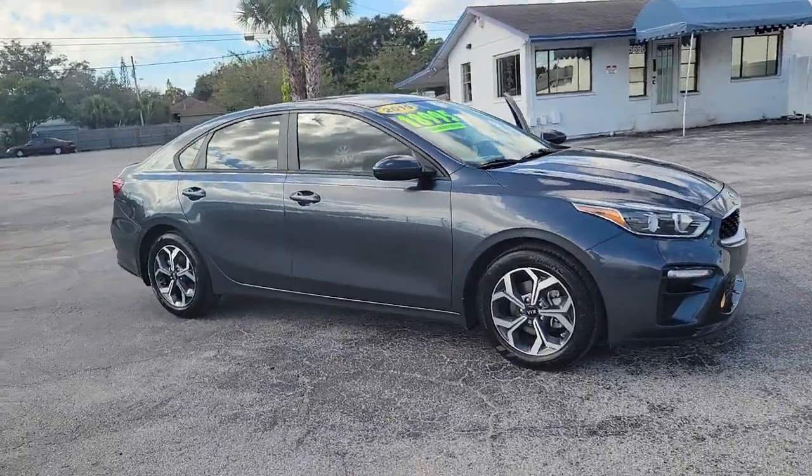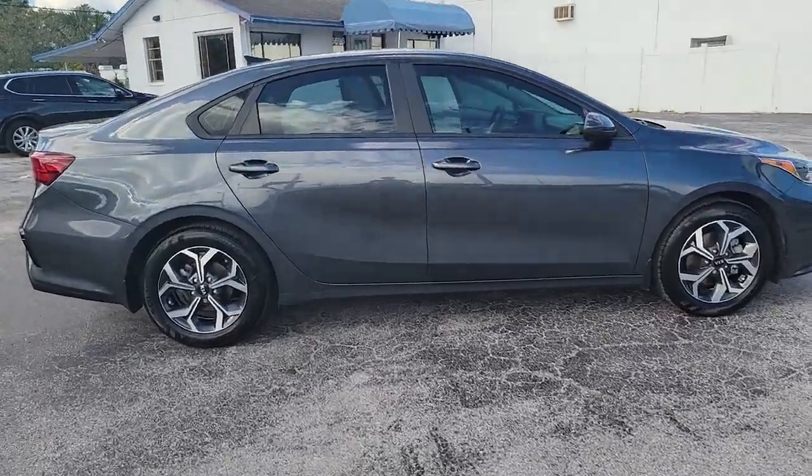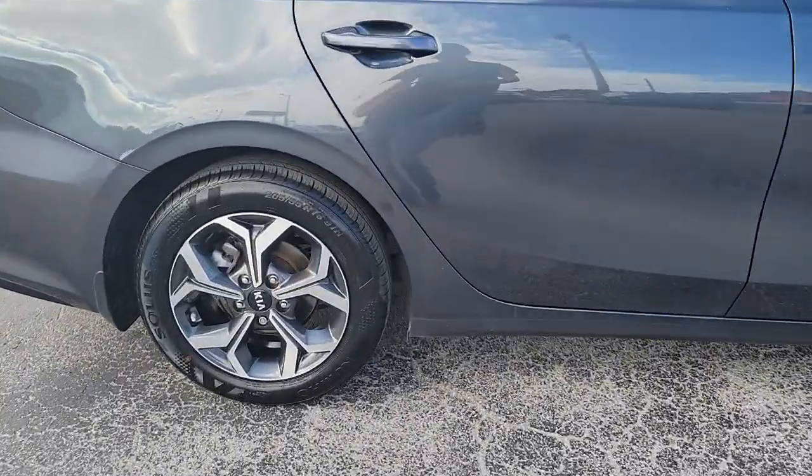Get into the 2019 Kia Forte. With less than 50,000 miles on the odometer, this vehicle stands out from the rest.